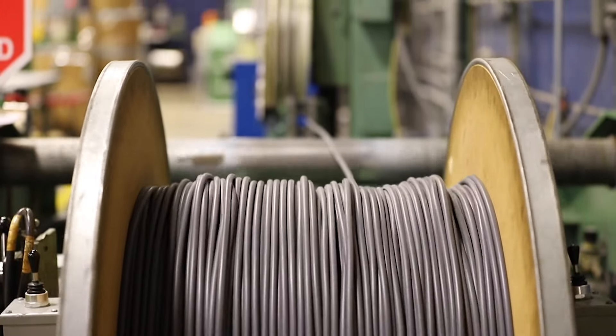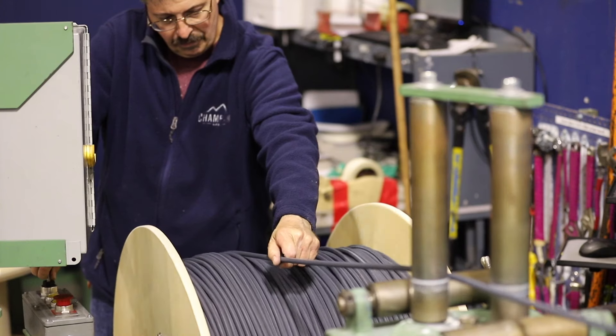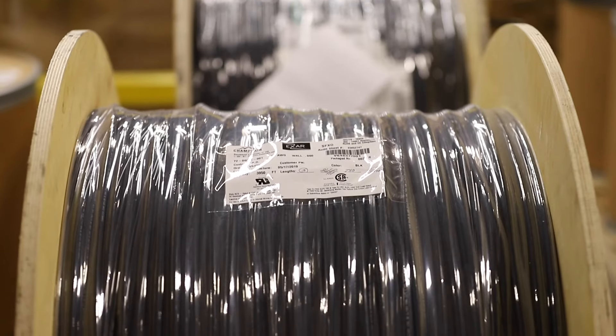After irradiation, we go to spark testing and packaging, which we can put up onto spools or barrels depending on your needs.